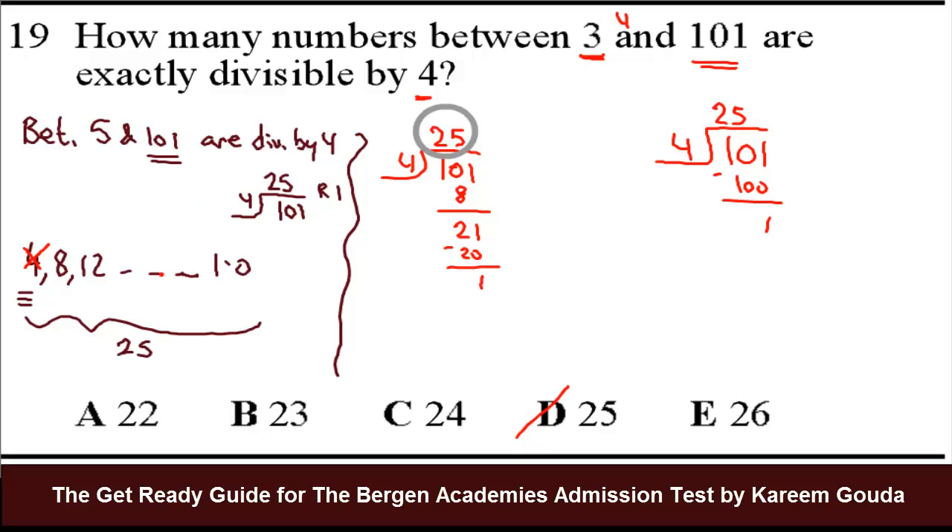But for question number 19, the answer is correct as stated — in red, the answer will be D: 25.